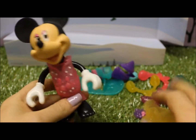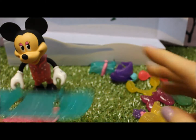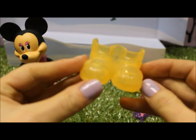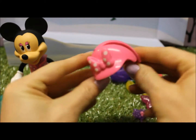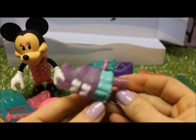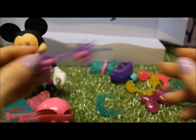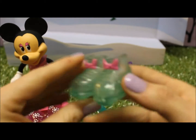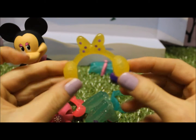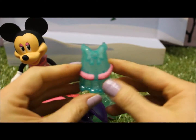We have Minnie Mouse skis, snowboard, a mug, ski poles, ski boots, a ski helmet with a great little bow on it, a bow, another ski outfit, goggles, another headband, another bow, some more ski boots, earmuffs, some yellow earmuffs, a snow hat with a blue pom-pom, and another outfit.